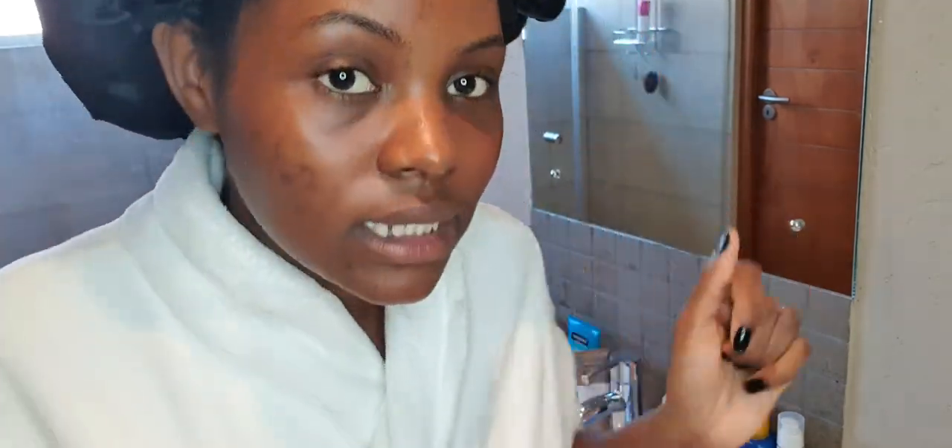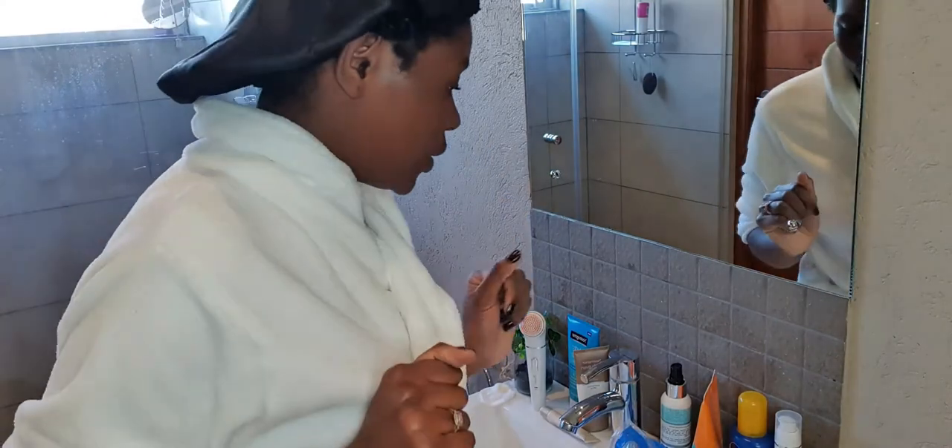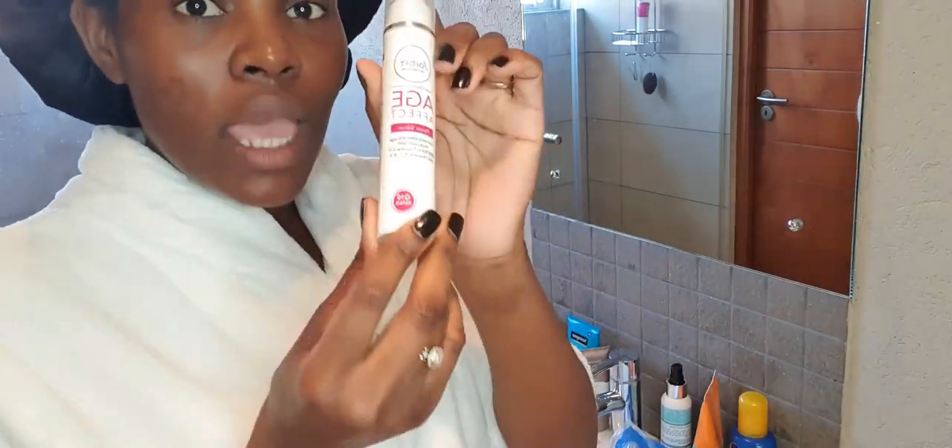Now that my skin has dried a bit and it's completely tacky — look at the glow the toner leaves! It hydrates my skin so well. I am obsessed with this toner. So next, after toning, I use my power serum which is acting as my vitamin C.